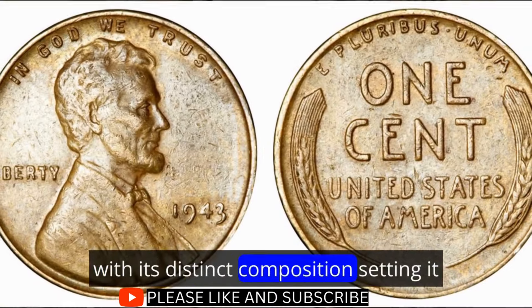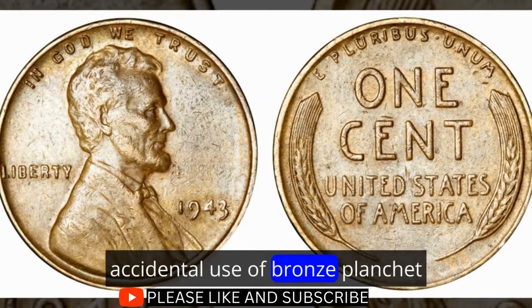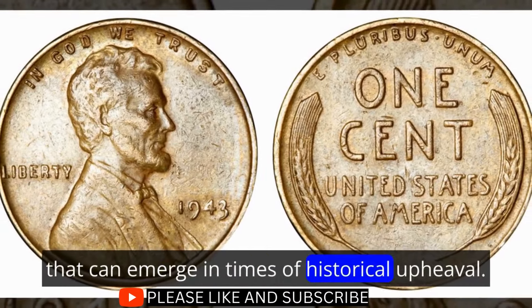The 1943 Bronze Lincoln cent is a captivating anomaly, with its distinct composition setting it apart from its steel counterparts. The rarity of this coin lies in the accidental use of bronze planchets, and as a result it has become a symbol of the unexpected treasures that can emerge in times of historical upheaval.